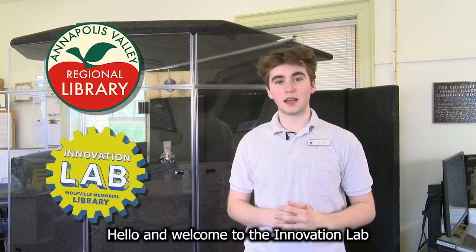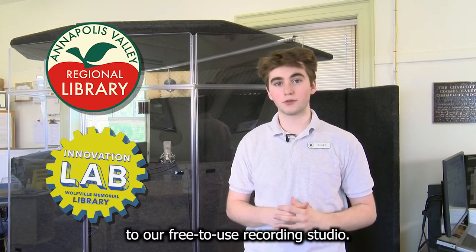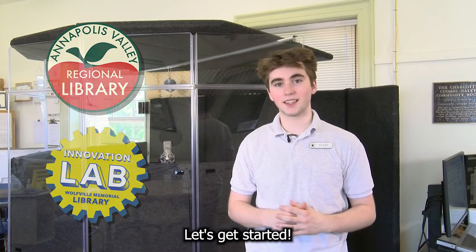Hello and welcome to the Innovation Lab at the Wolfo Memorial Library. My name is Hayden and I'm one of our digital literacy instructors. Today I'll be introducing you to our free-to-use recording studio. Let's get started.